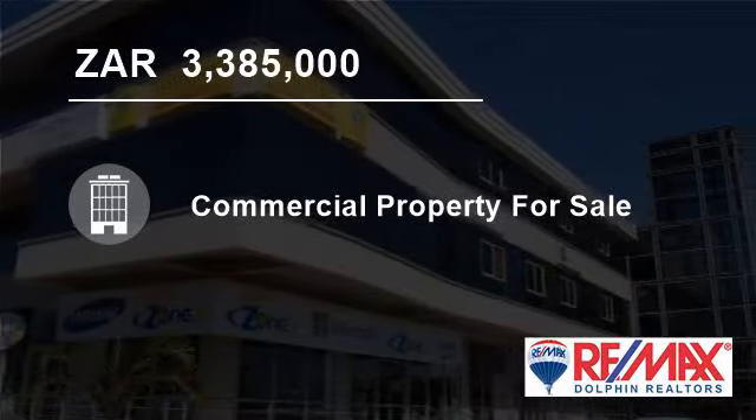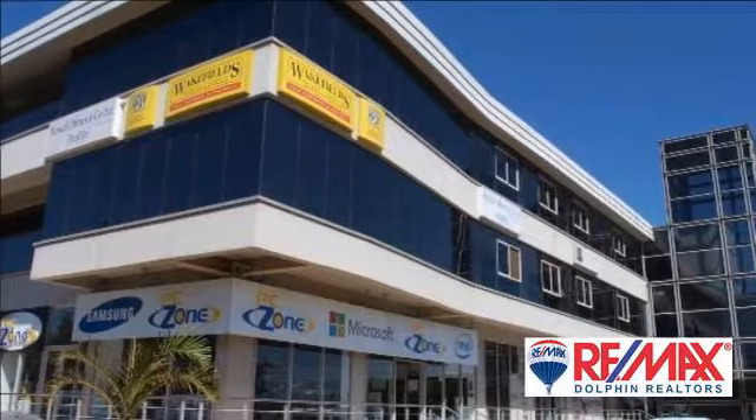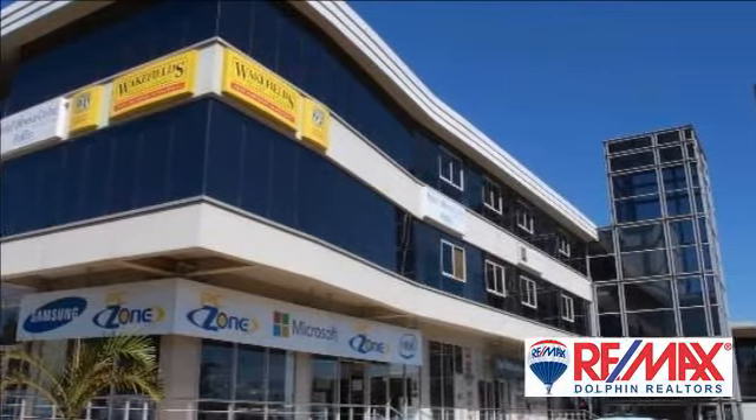Welcome to this 200-square-meter commercial property for sale in Dolphin Coast, South Africa for R3,385,000.